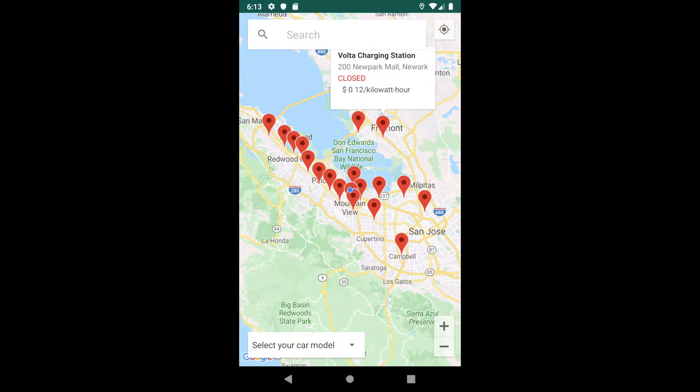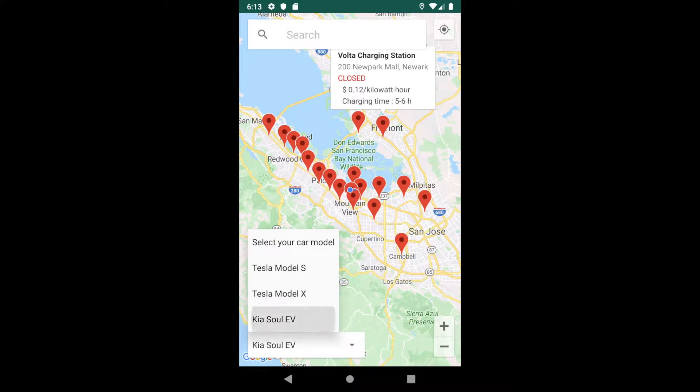Once users click on any one of the markers, a pop-up window will display the information of the selected station, including location, availability, and price. Once users select their car model using the spinner on the bottom, their estimated charging time at that station will also display in the window.